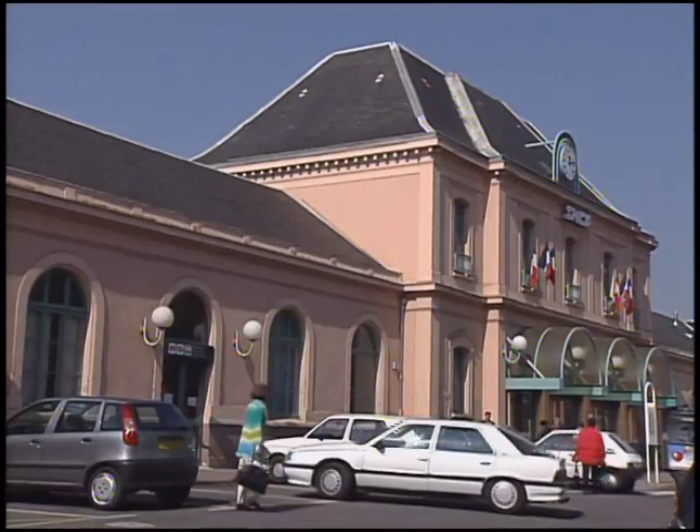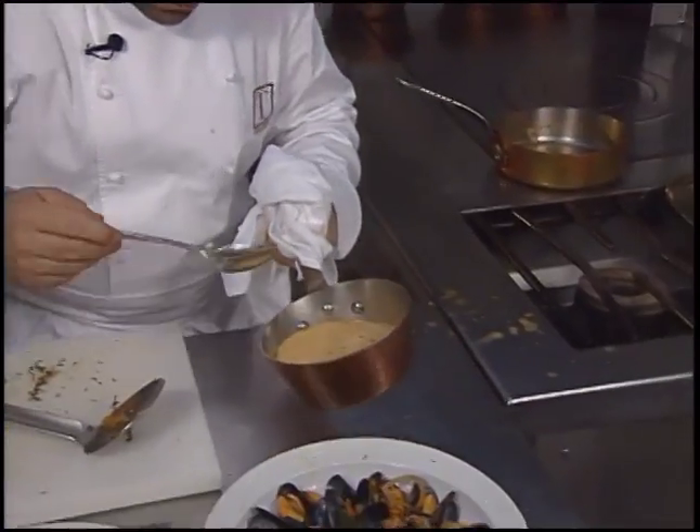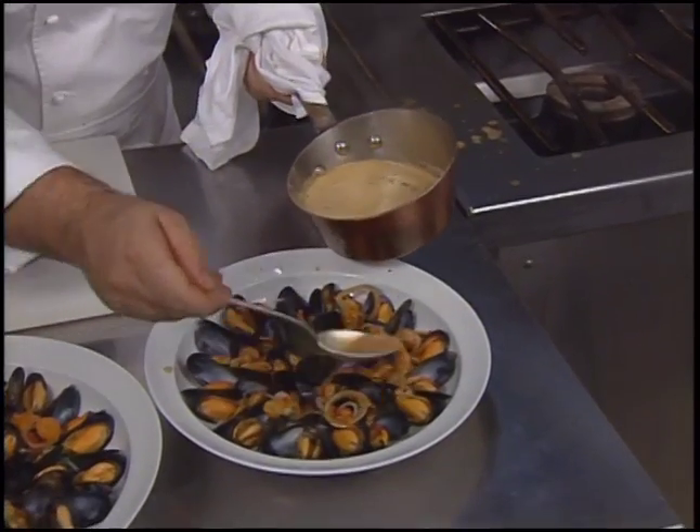The appetizer course this time comes from Rouen, France. Michel Tragras presents a simple but effective mussel starter using a broth from braised vegetables.